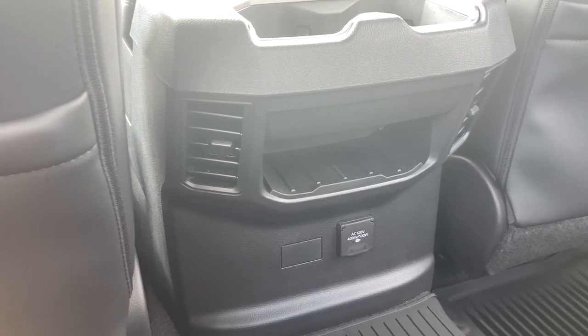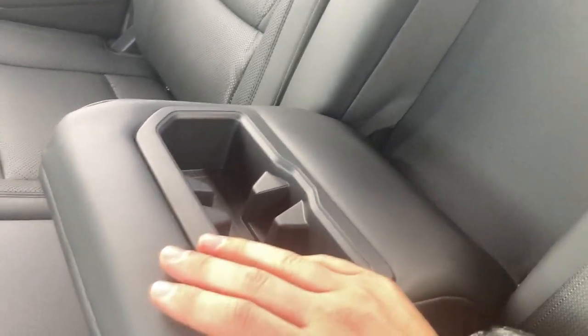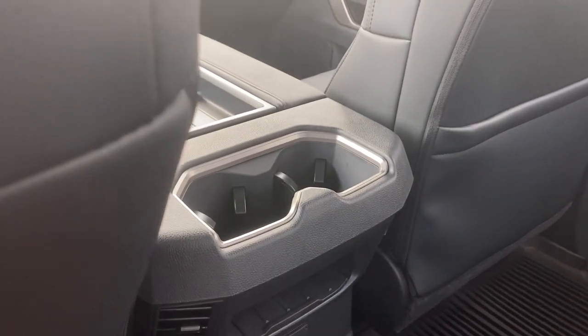You'll have a household outlet, some climate vents, some storage, and cup holders. And then you'll also have even more cup holders in case you wanted two bottles of water here and two bottles of water right there — or perhaps a Dr. Pepper.